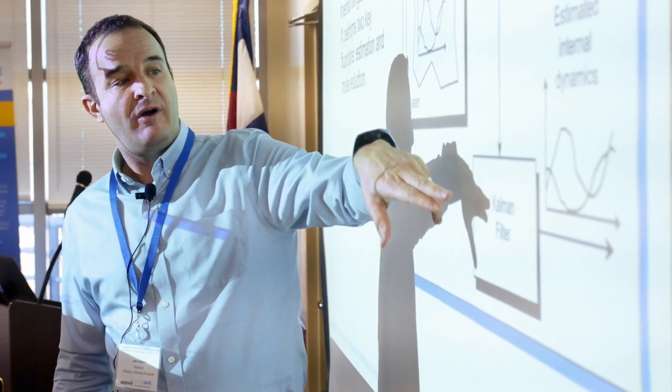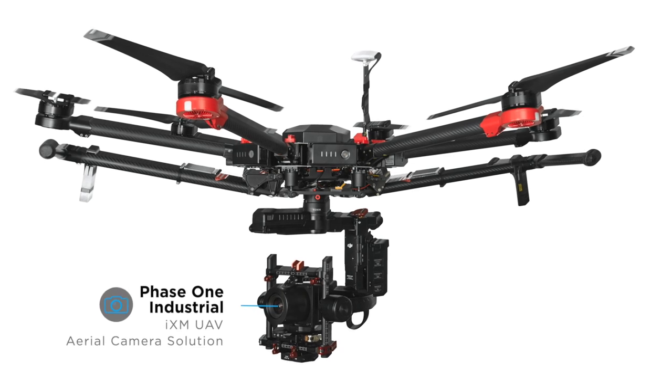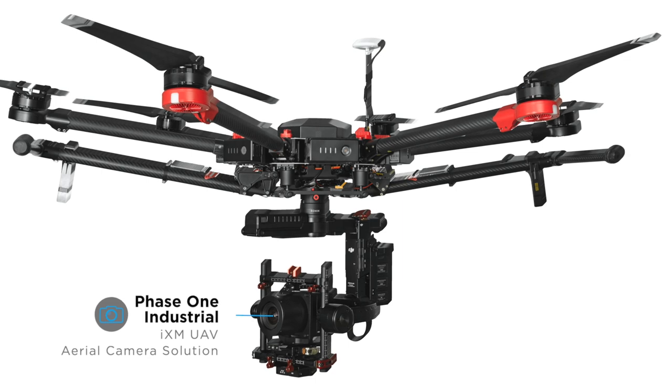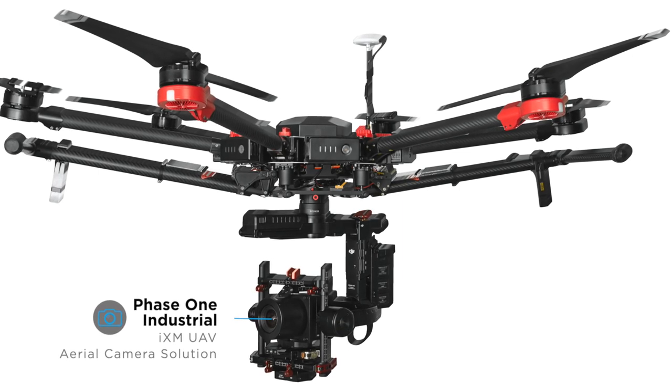I've been doing photogrammetry for about 38 years now, and this has been enlightening. We're looking to expand our capabilities, mostly to have a small portable system that we can take with us in the field. It's so much easier and less effort.